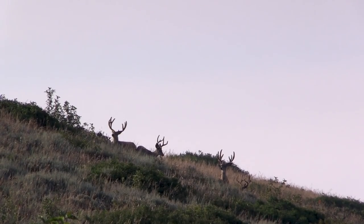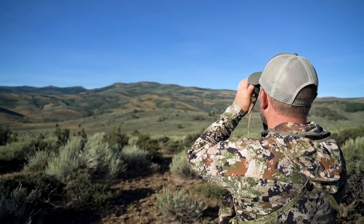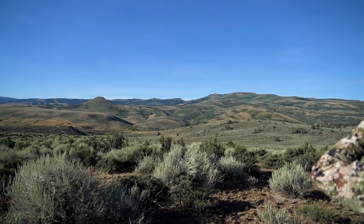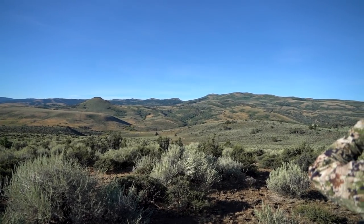I've got my good buddy Dan Heverin with me — he's got a tag as well. Found a little low vantage point. We don't know yet if we're really focusing up on the mountains or down here in the sage, so we're just kind of piecing it together and it looks good so far. Day one — we'll figure it out.